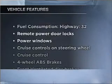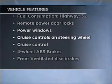Plus, enjoy these notable features included in this vehicle: air conditioning, power door locks, power windows, power steering, cruise control, power mirrors, an alarm system, an AM/FM stereo with an MP3 player, and an adjustable tilt steering wheel. Call today to schedule a test drive.